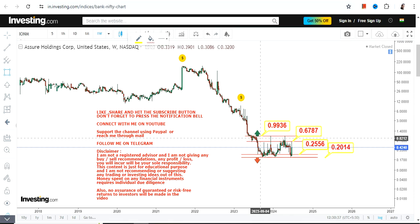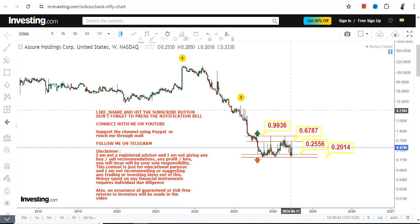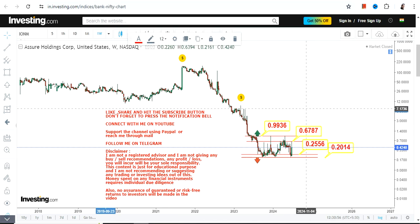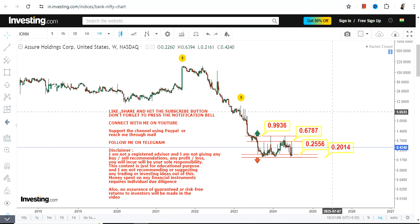Right now only this section is active and that's what you need to focus on. If you have already taken a position, do not think beyond 0.67 and 0.99. I'm talking about the weekly chart so it is not visible, but if you are looking at the daily, hourly, or minute chart, you will see big volatility.